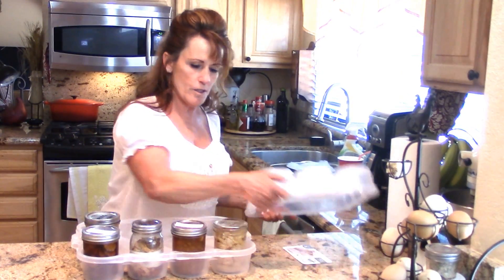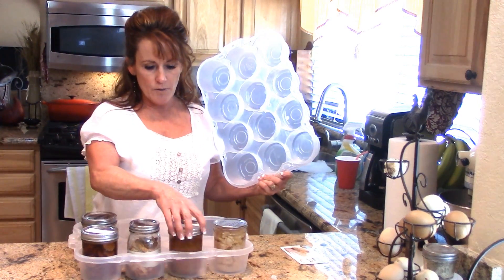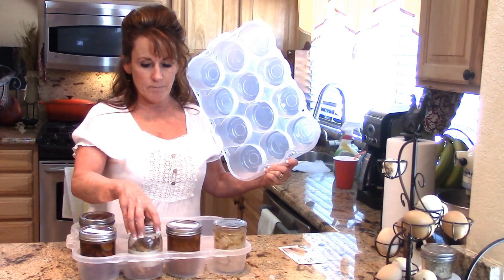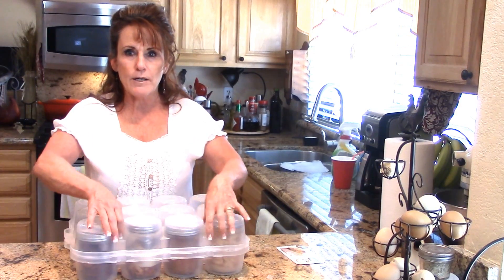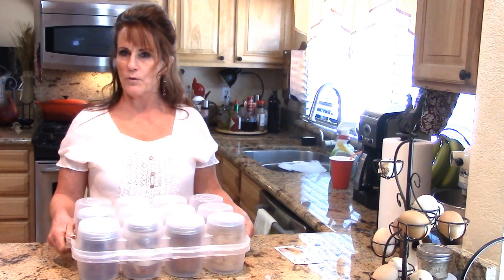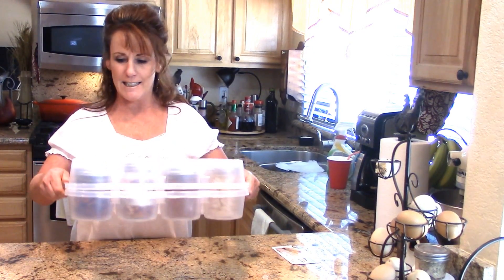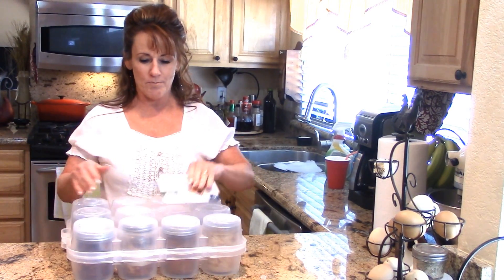I only brought out five jars to show you, but the lid fits right over it. When you've got jars in here there is a little play, as you can see, but I'm not worried about that because when you put the lid on it separates in between — your jars can move around but they're not going to break.